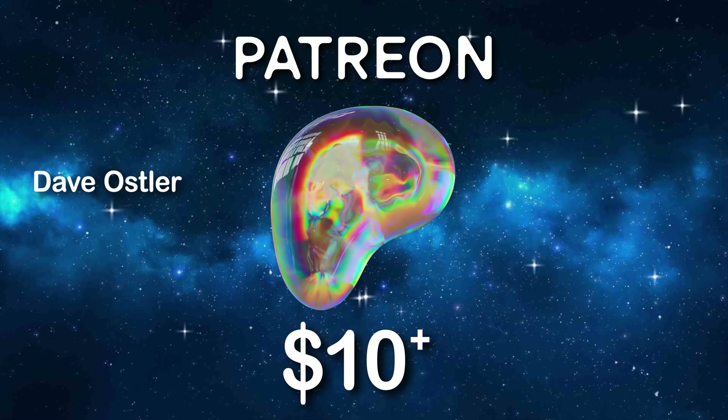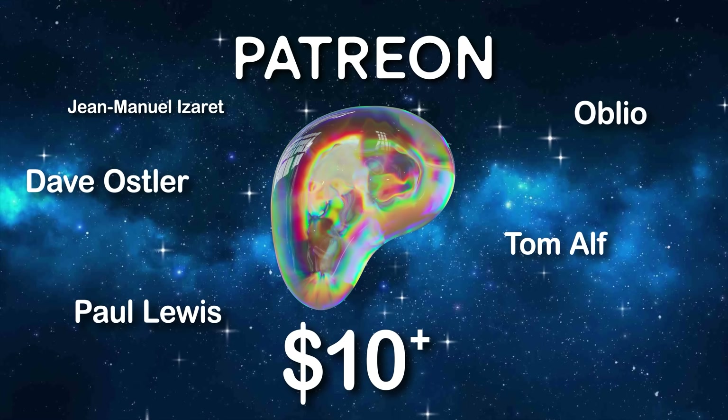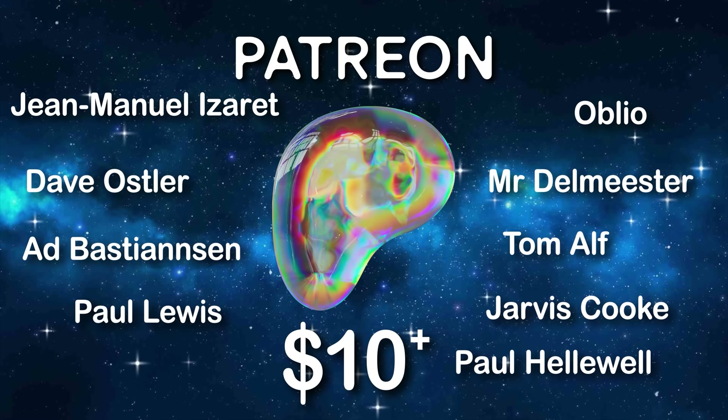A quick shout out to some folks who joined recently with pledges of $10 or more a month — thank you all so much. And of course a massive thank you to everyone else who's joined since last time too. Most important of all, thanks very much for watching. Have a great week and remember to just have a think.